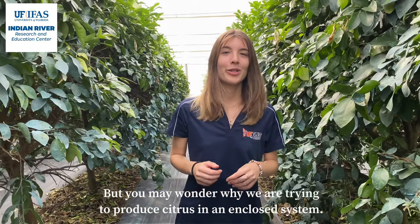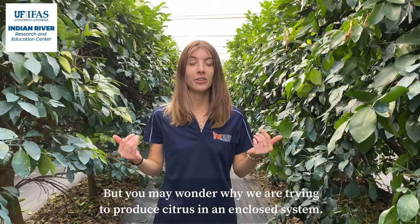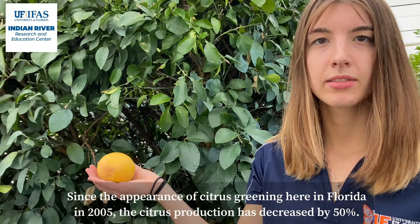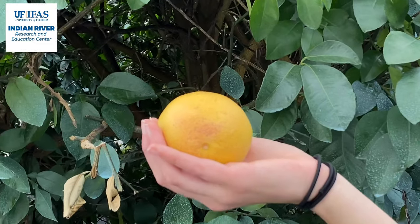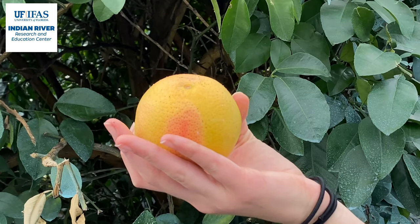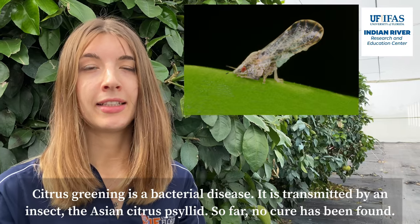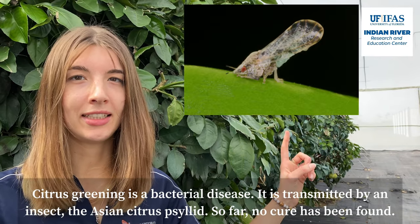You may wonder why we are trying to produce citrus in an enclosed system. Since the appearance of citrus greening here in Florida in 2005, citrus production has decreased by 50 percent. Citrus greening is a bacterial disease. It is transmitted by an insect, the Asian citrus psyllid.